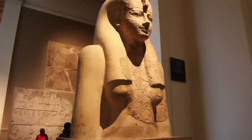Among the museum's greatest artifacts is the Rosetta Stone. Discovered in 1799 by Napoleon's army, the Rosetta Stone unlocked the language of the ancient Egyptian hieroglyphs.